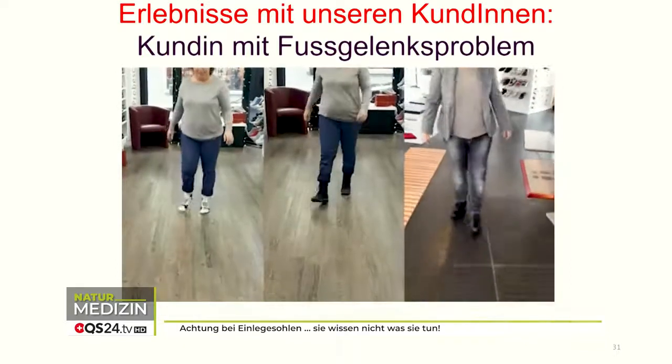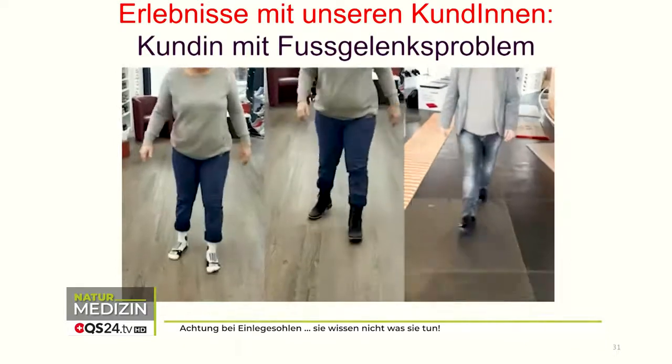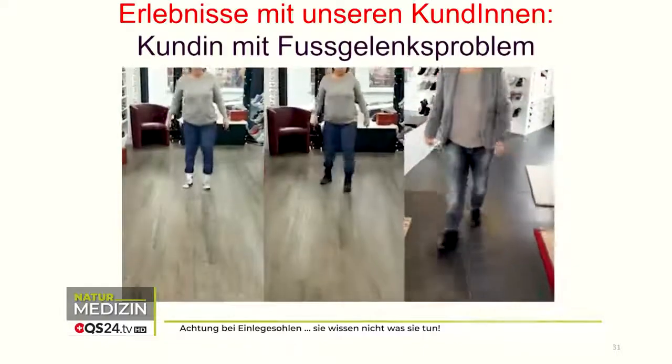Of course, if you have an insole on both sides you no longer see the one-sided limp. But then you see how, instead of the foot making a rolling motion, the knees and the hips have to compensate. Do you see the blows she takes here too? Boom!